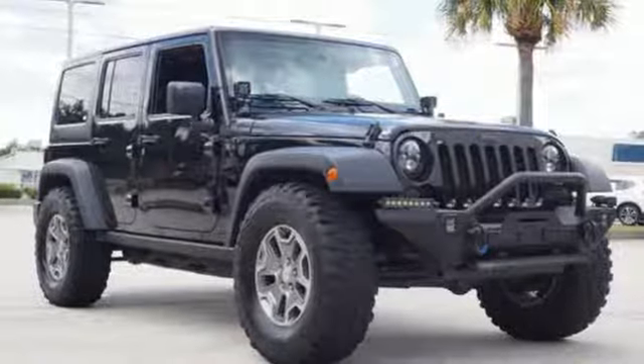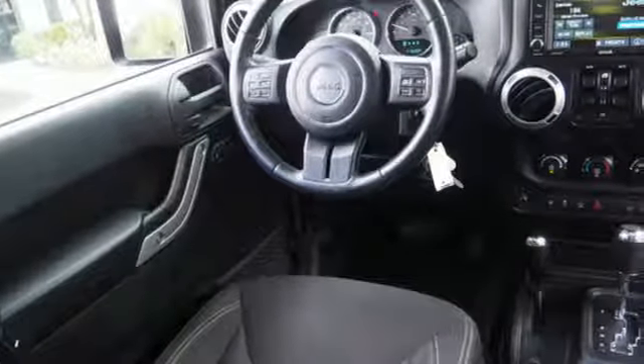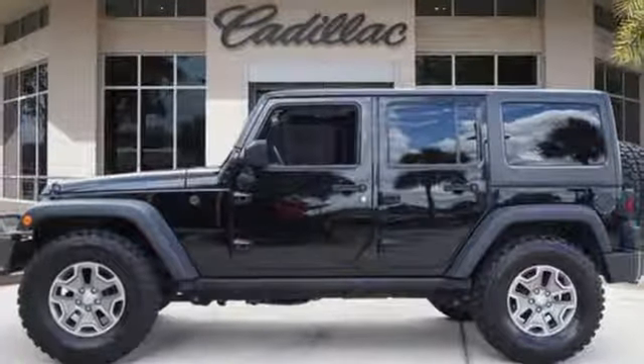Car and Driver calls it frill-free ruggedness for those who want it. Experience the Jeep life. If you've been waiting for the perfect time for a test drive, the time is now. Experience it today.